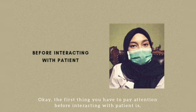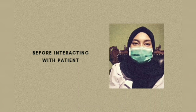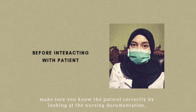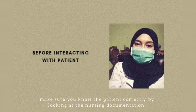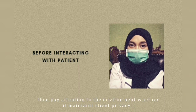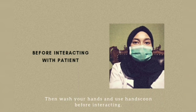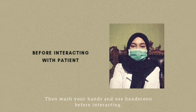Before interacting with a patient, make sure you know the patient by looking at the nursing recommendation. Then, pay attention to the following guidelines in the door with maintenance clients. Make sure to wash hands and use hands only for interacting.